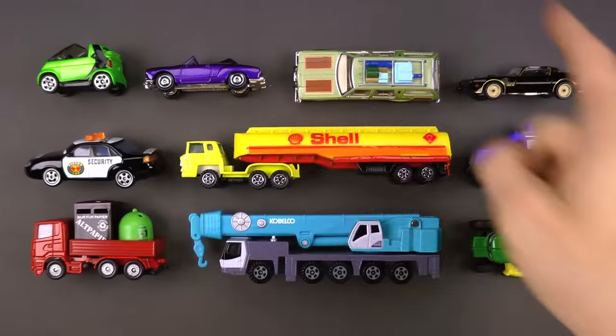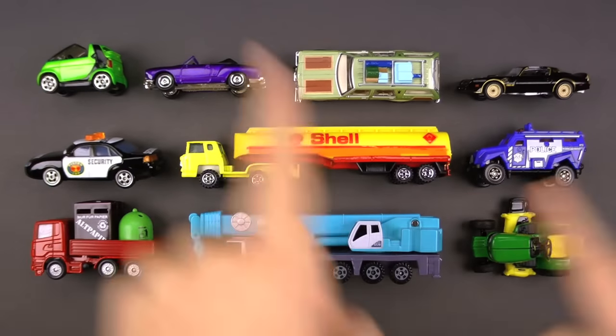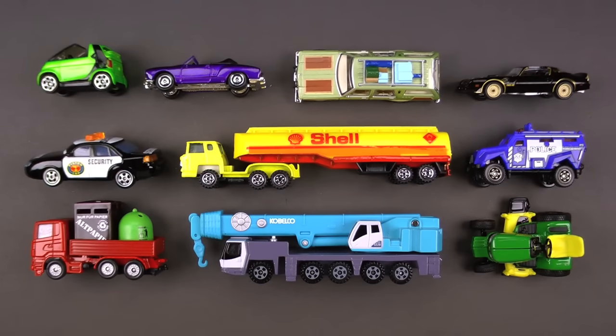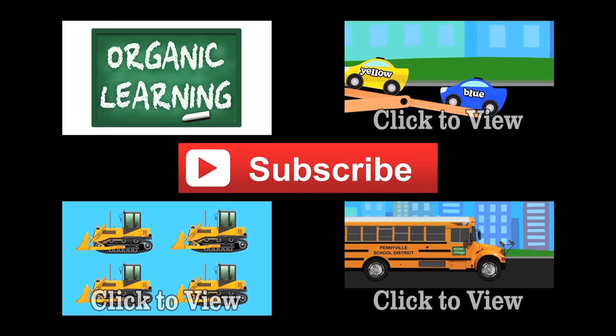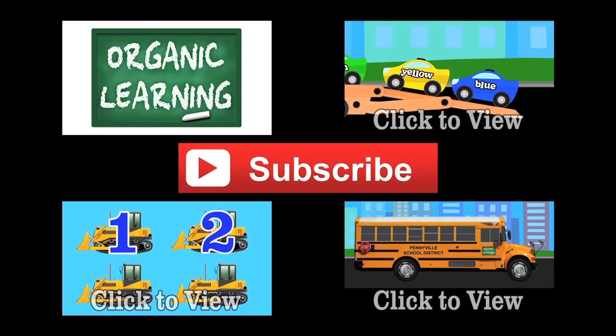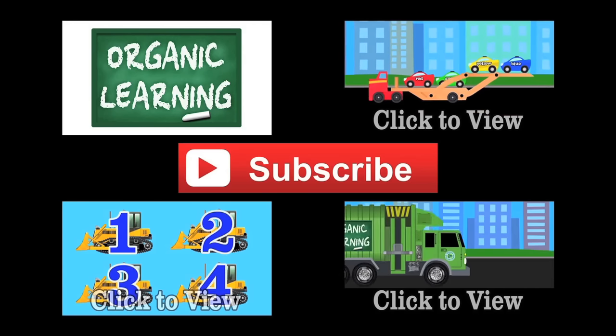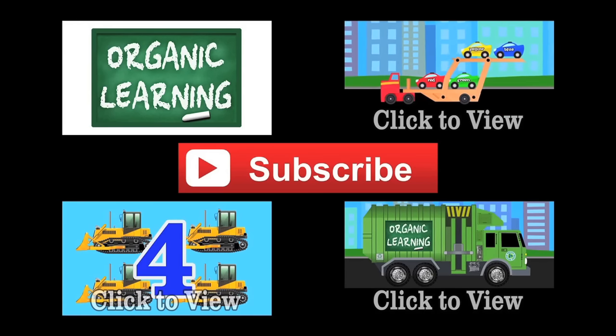Double thumbs up. Today was awesome. I hope you had fun with these street vehicles and I will see you next time. If you liked our video, please give it a thumbs up and don't forget to subscribe and leave a fun comment below. Thanks, everybody.